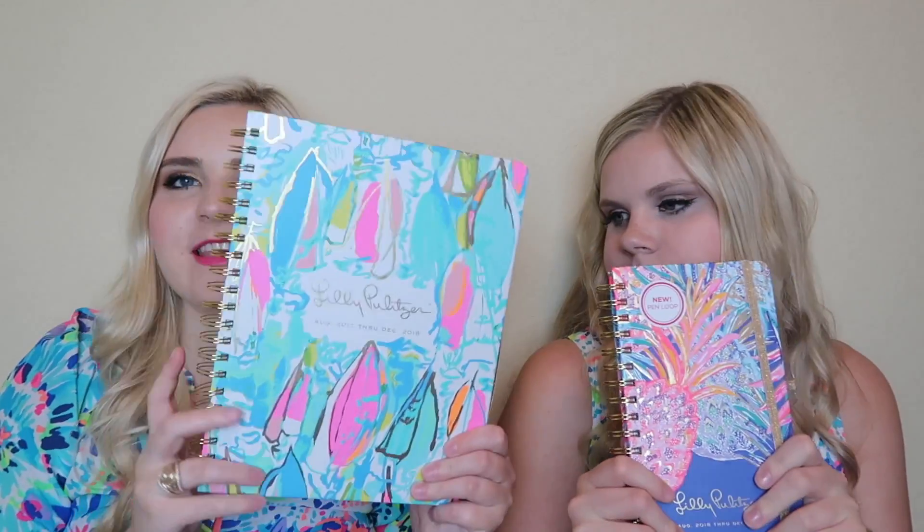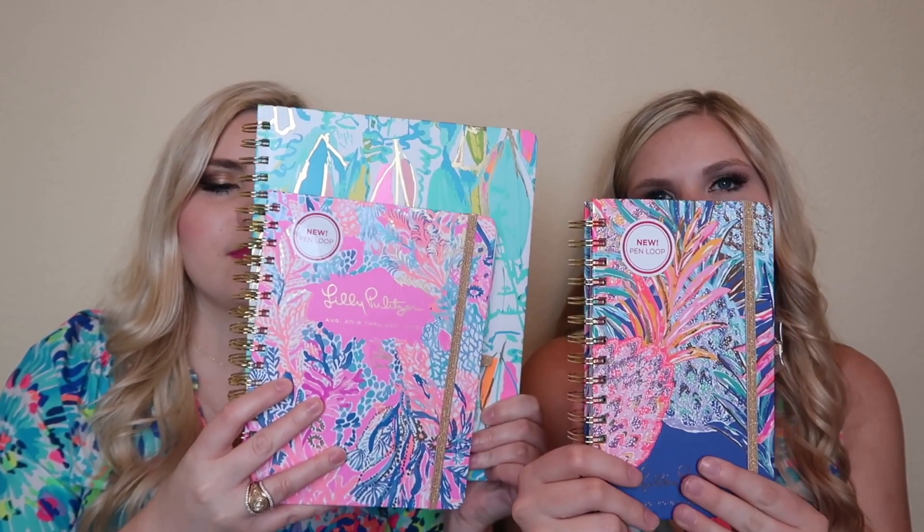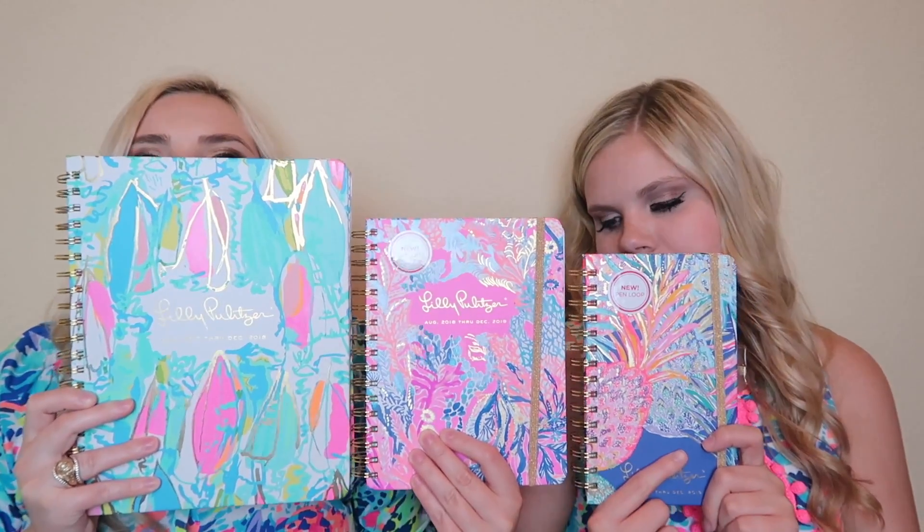That's basically our little review. We should hold up all three so you can see the size comparison. Here is the jumbo which is $35 — I love the size of the jumbo, it's just so bulky, but it would be good to leave on your desk. Then here is the large, and then the medium on top. There you go, there's the size comparison.